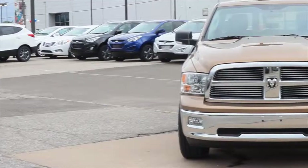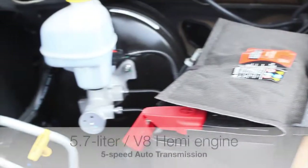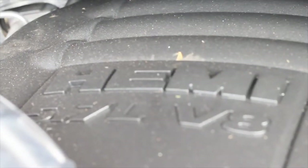With only 41,000 miles and marked down over $7,000, it comes equipped with a 5.7 liter V8 Hemi multi-displacement VVT engine connected to a five-speed automatic transmission.